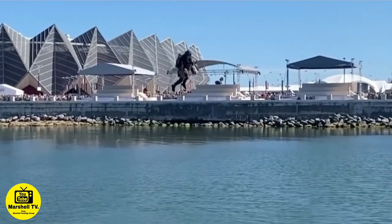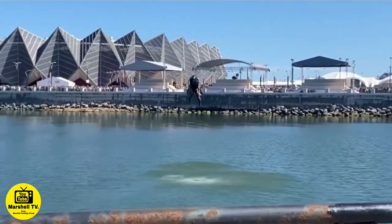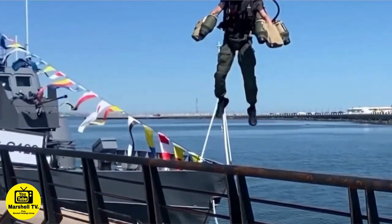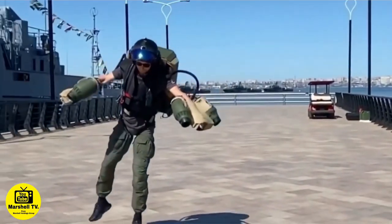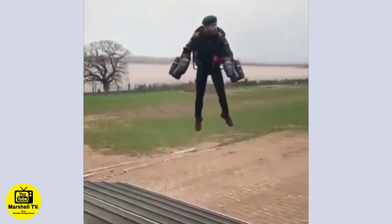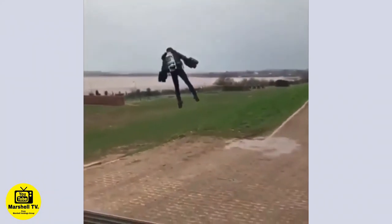Do you think Jetpacks should be used in the military? Make sure you comment your thoughts. This Jetpack can do 134 kilometers per hour and has a flight time of 9 minutes. The price is $400,000 each, depending on the performance and flight time. It can fly 1,500 feet high.